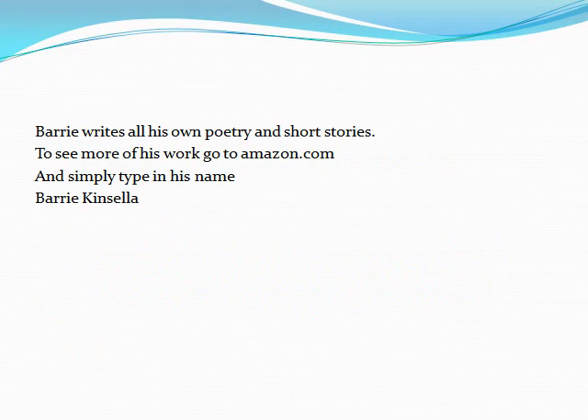Barry writes all his own poetry and short stories. To see more of his work, please go to Amazon.com and simply type in his name: Barry Kinsella. Thank you.